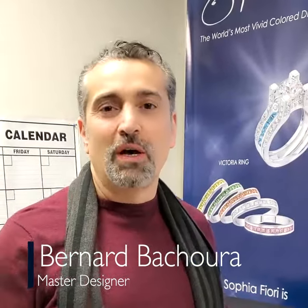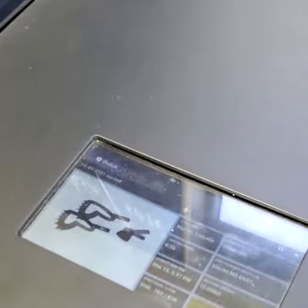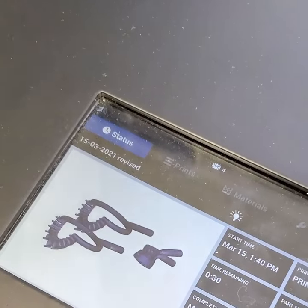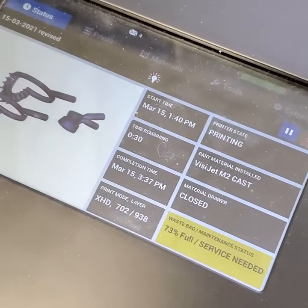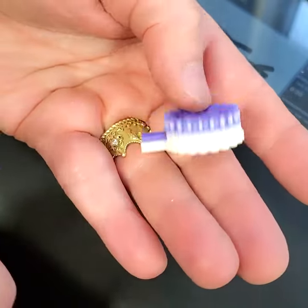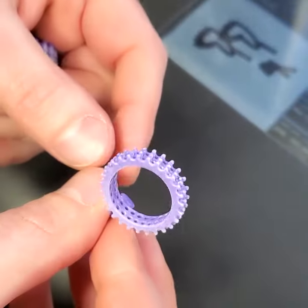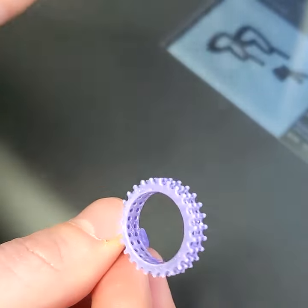The secret to perfect production is patience, and that's one of the things required when you're designing and manufacturing jewelry. We're standing in front of the 3D printer — every piece that I design, I prototype first. And just to show you, this is how they come out of the 3D printer with the different materials.